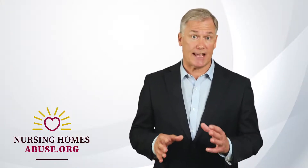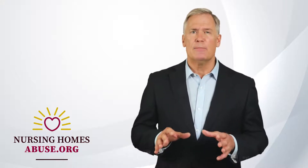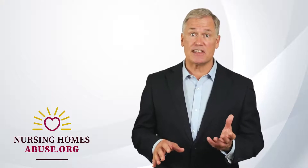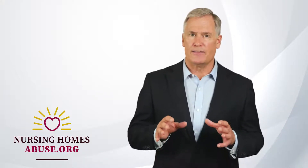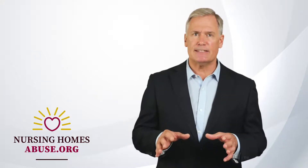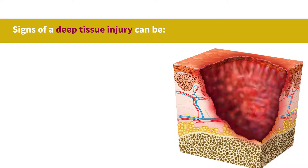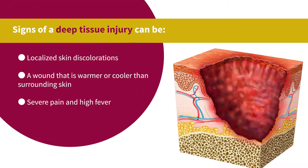Sometimes bed sores can result in deep tissue injuries that can be hard to detect. The upper wound may look like a stage one or two bed sore, but the damage below the surface can be stage three or four. With deep tissue injuries, a thin blister can form on the skin, making it difficult to diagnose the exact stage. Signs include localized skin discolorations, a wound that is warmer or cooler than surrounding skin, and severe pain and high fever.